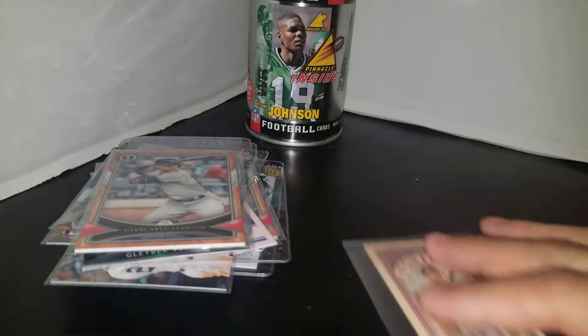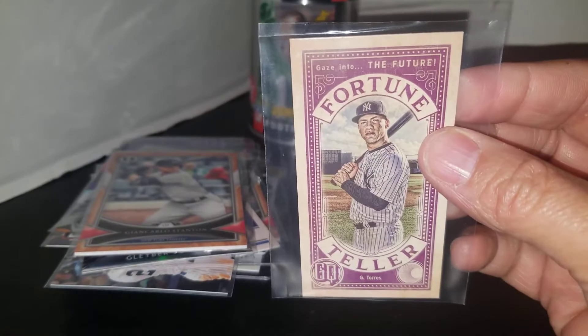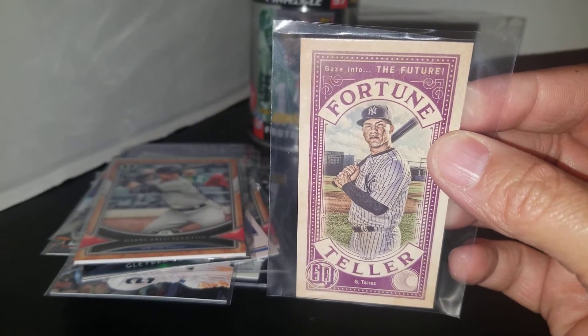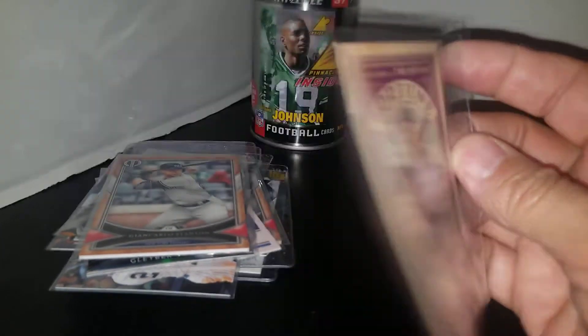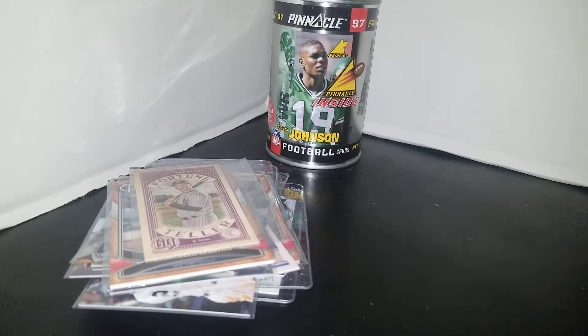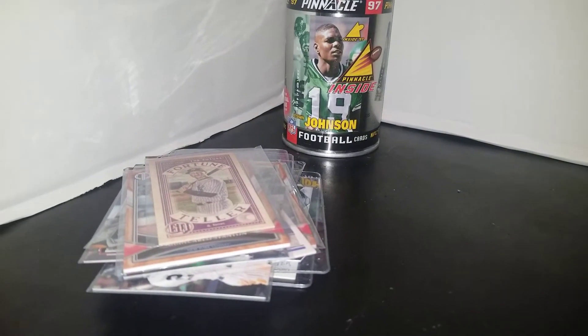And last but not least, for the Torres binder, I picked up this Gypsy Queen Gleyber Torres Fortune Teller. And those are my pickups for today's mail day and flea market run.